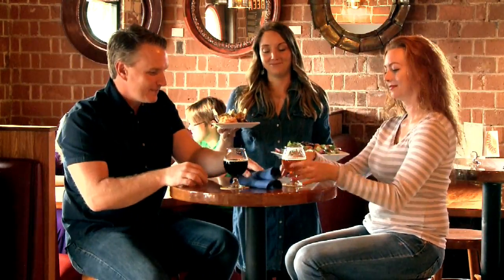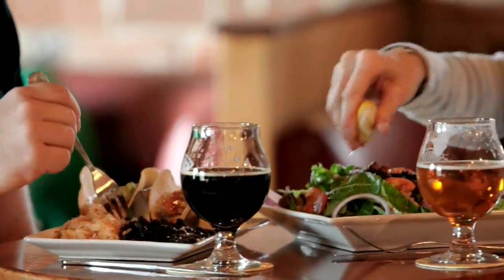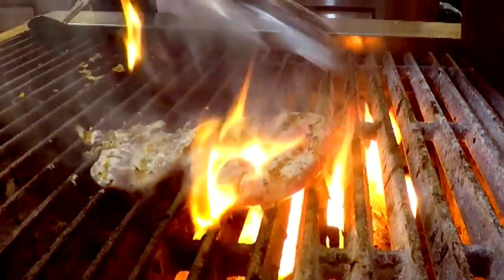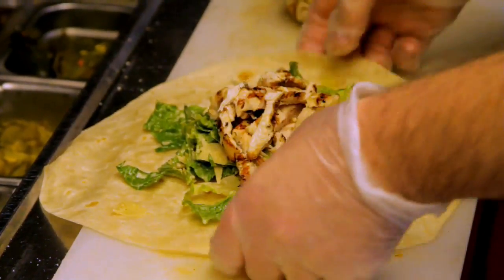The restaurant side of Sun Up Brewery is pretty straightforward. We want to make people delicious, fresh food. We want to be about the beer and the food. The food that we cook here is a southwestern and Baja-influenced cuisine.